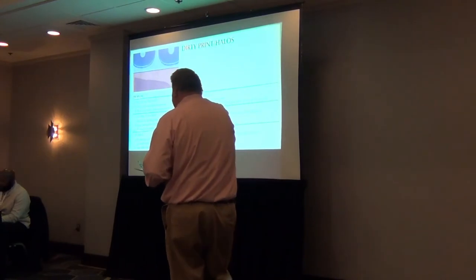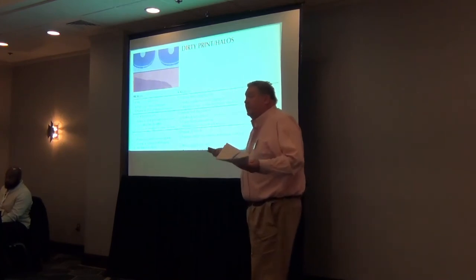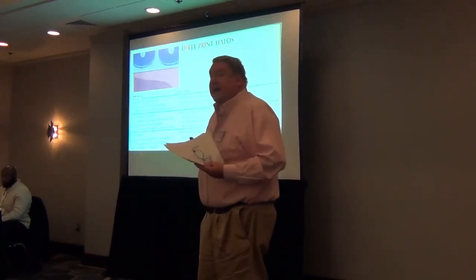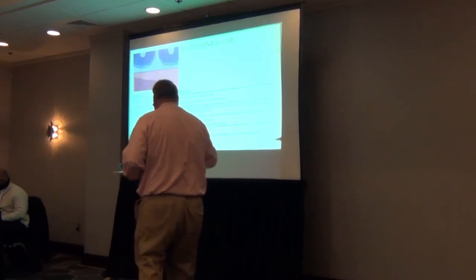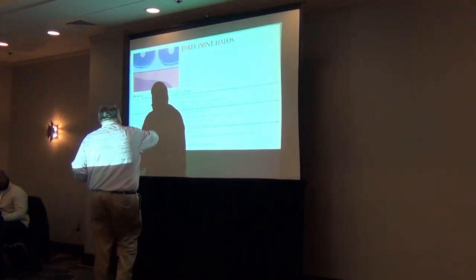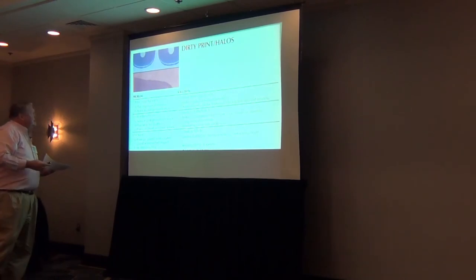Dirty print or halos — this happens a lot. Customers, buyers purchasing for your fabric stores, are going to look for clean, crisp, nice definition. If they don't see it, it's going to be rejected — hopefully rejected at the plant, but some stuff slips through. You don't want halo type images, leading edge or trailing edge. That can be a plate issue — the plates can be too strong, too much pressure.